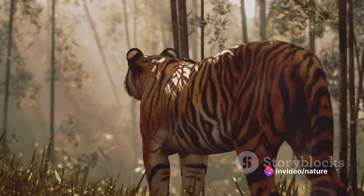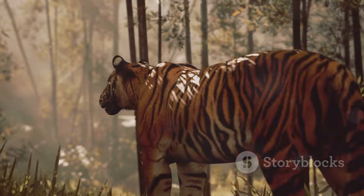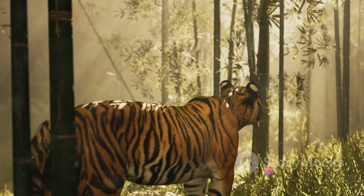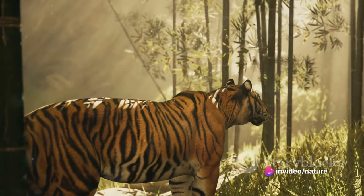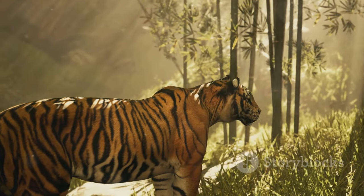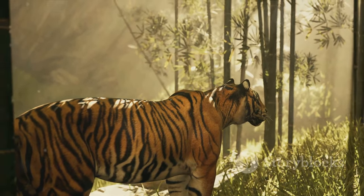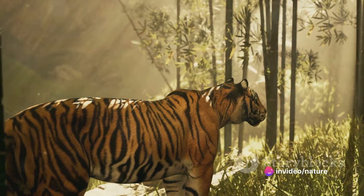But it's not just the tiger's physical attributes that make it such an effective predator. Their keen senses play a significant role in locating and stalking prey. With a sense of smell that's even stronger than a dog's and night vision that's six times better than a human's, the tiger is perfectly equipped for the hunt. The tiger's ears are just as impressive, capable of picking up the faintest sounds, providing vital information about the location and movement of potential prey.